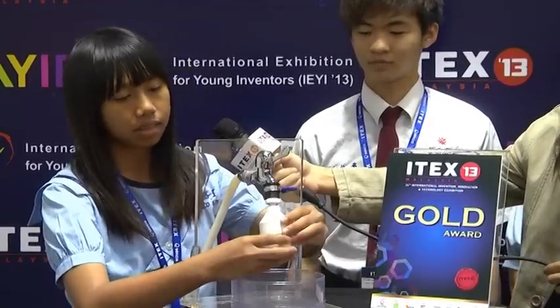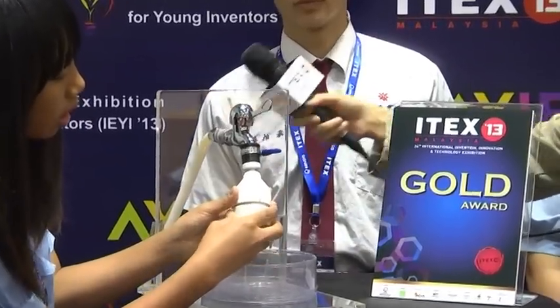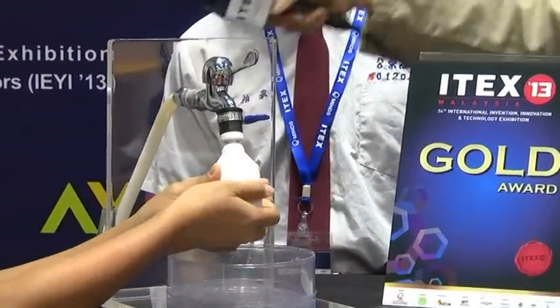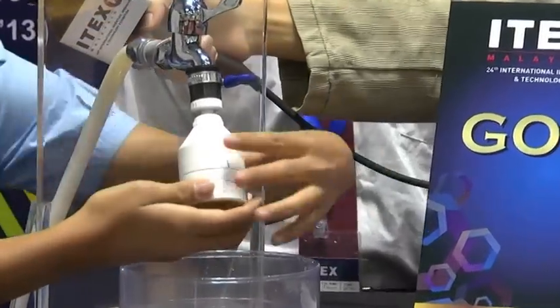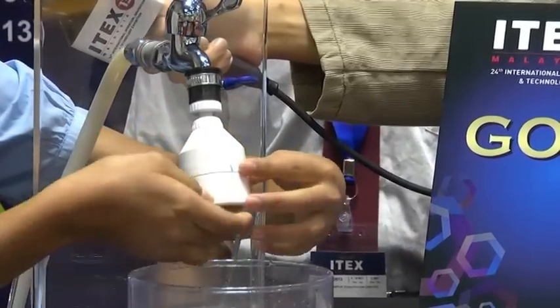Their product is called the Egg Shell Removing Appliance. Can you please explain what it is? We put the egg in and place it on top, and the egg shell will fly out.